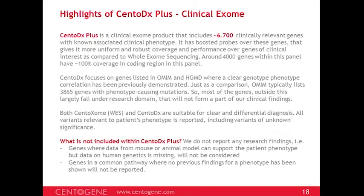CentoDx contains around 6,700 clinically relevant genes. Around 4,000 genes are covered at 100% in the coding region — unlike exomes where each gene may be covered at around 98–99%, here 4,000 genes are fully covered, allowing clear elimination of fully tested genes. Since it's an NGS panel, allele dropout likelihood is also very low. For comparison: OMIM today lists around 3,865 genes clearly associated with a phenotype, a very small number compared to the 20,000 genes in the whole genome.